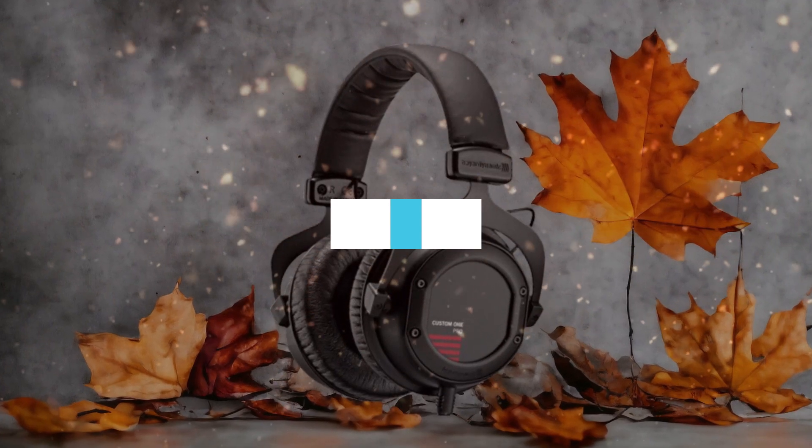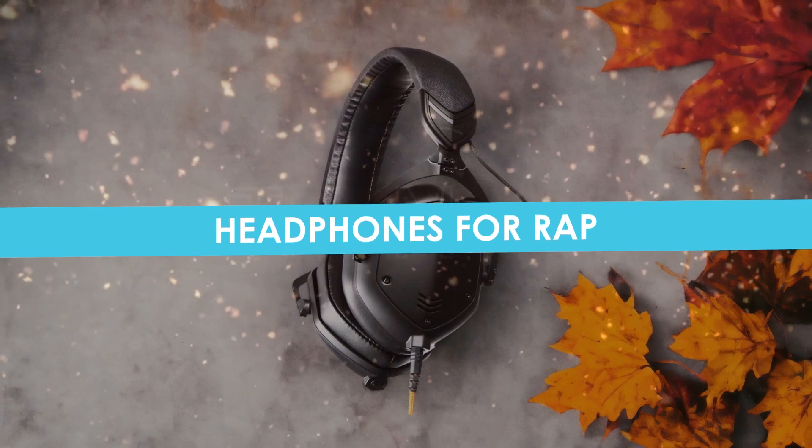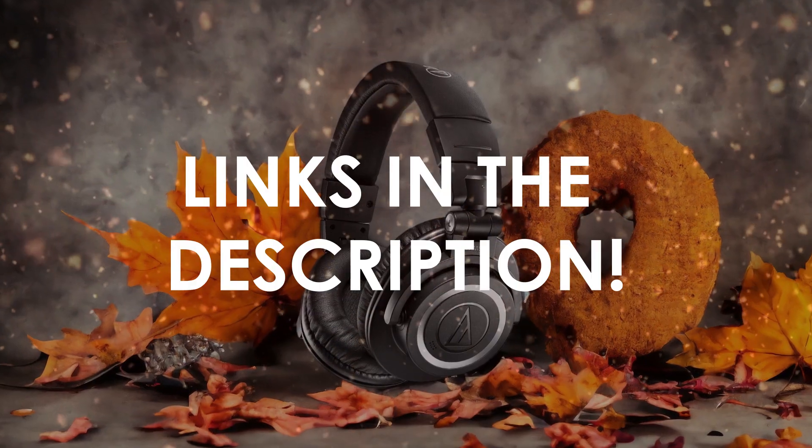In this video, I will help you find the best headphones for rap in 2024. Links to all the products we mention in this video will be listed in the description. Let's get started.